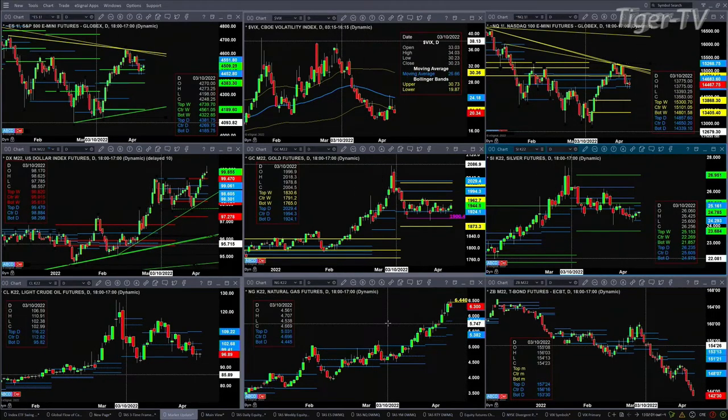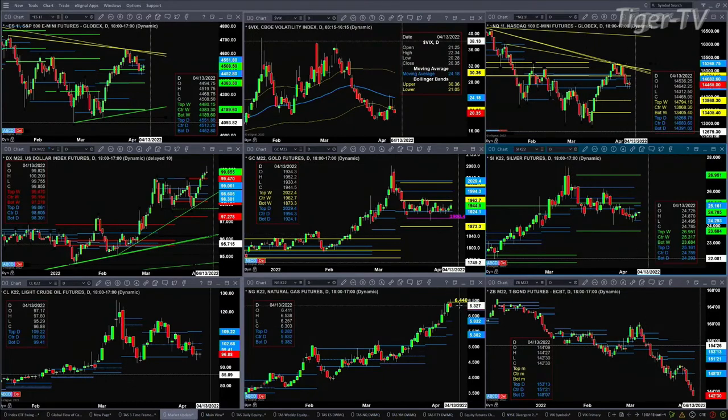Natural gas, as we mentioned yesterday, did complete a TD9 count top. As long as price does not close above six dollars and 44 cents, that remains in effect. It also has a new profile that formed, and price is at support, so it's really a neutral signal. It remains neutral as long as price stays above six dollars and 28 cents — we're trading right now at six dollars and 30 cents. A close above 6.44 says you've got a rocket ship to the upside.